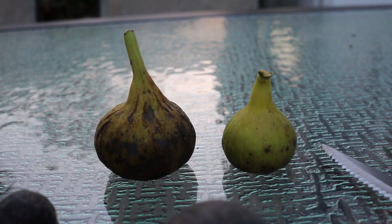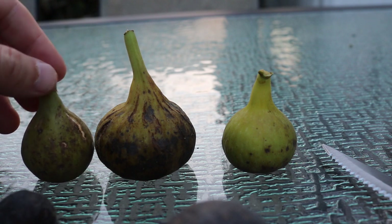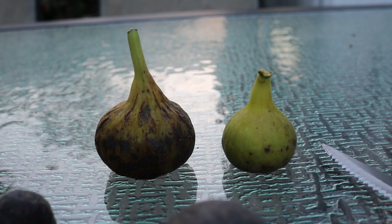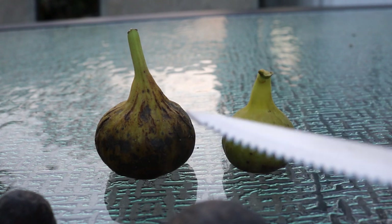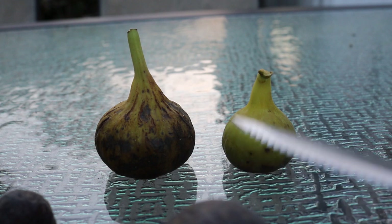What I'm noticing now is really the shape — shape is probably the leading indicator for a variety. Something like Col de Dame, you wouldn't recognize them without that neck; that's why they're named after their neck. Even something like Grise de St. Jean has the right shape. Colors can be different, sizes can be different, but the leading indicator with all figs is the shape. And it's not just enough to have one fig next to one fig — you need many figs, constantly comparing them every time, to really come to a definitive conclusion without genetic testing.